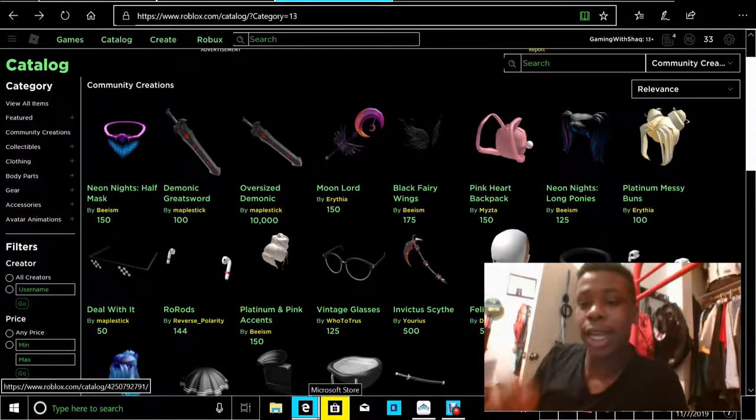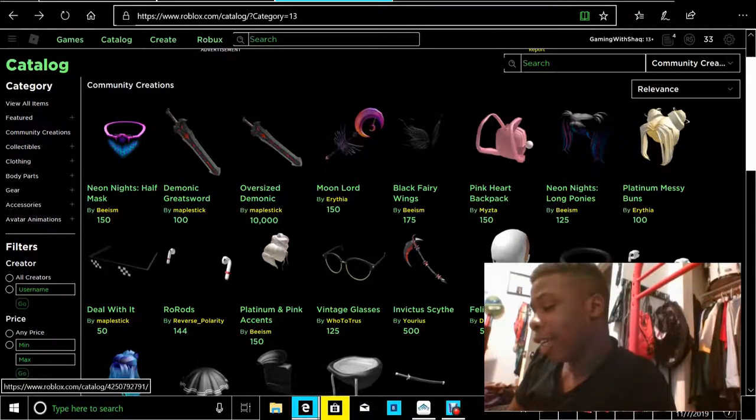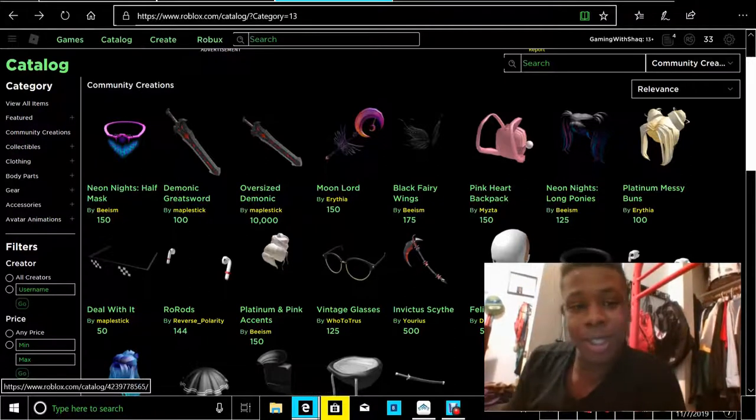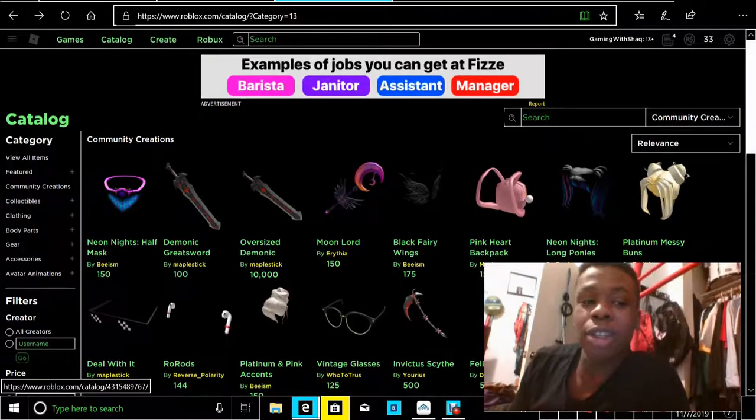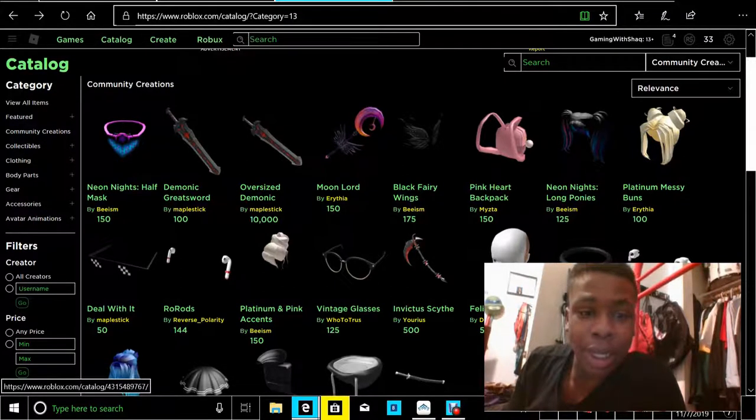Sharks Entertainment here, bringing you back at it again with a brand new video. And today, something crazy happened. So I'm gonna create the catalog item, because here's this new item that's apparently the biggest item on Roblox.